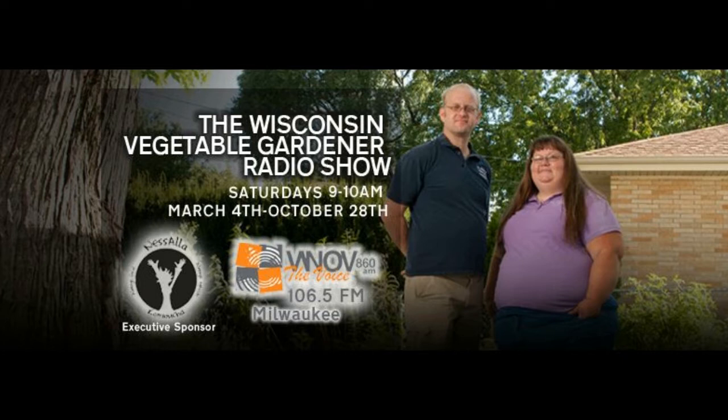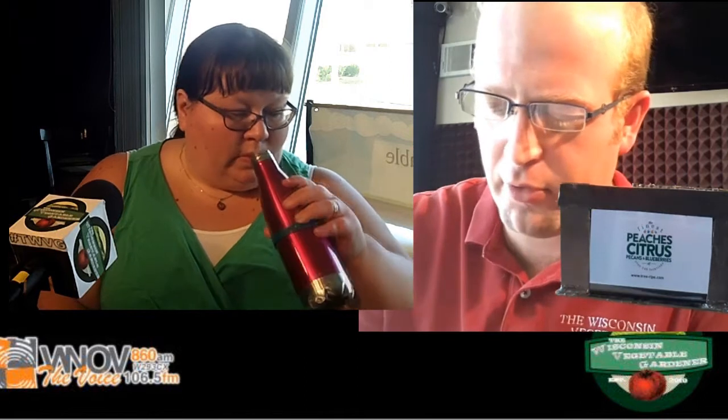Now back to the Wisconsin Vegetable Gardener Radio Show with your hosts Joey and Holly Baird, right here on 860 AM WNLV and W293CX 106.5. Megan Cain is a creative vegetable gardener in Madison. She is passionate about teaching others to be successful gardeners through her books and presentations, and is extremely passionate about getting the whole community into gardening. Welcome to the program, Megan. Thanks for having me. I'm happy to be here.